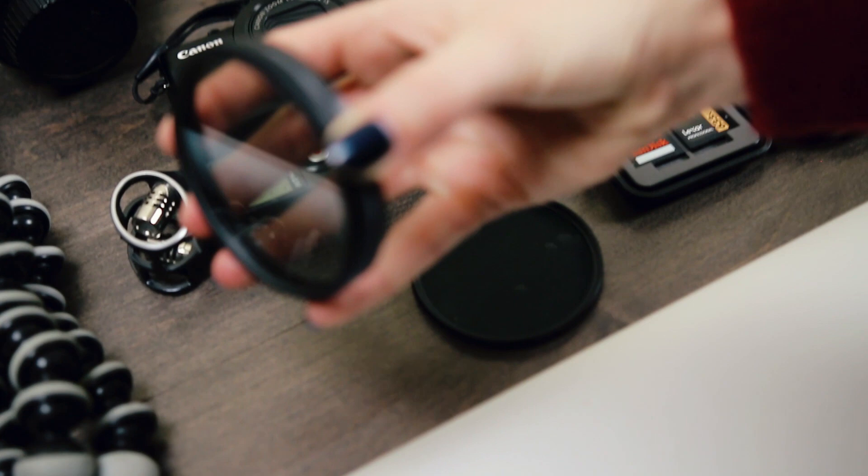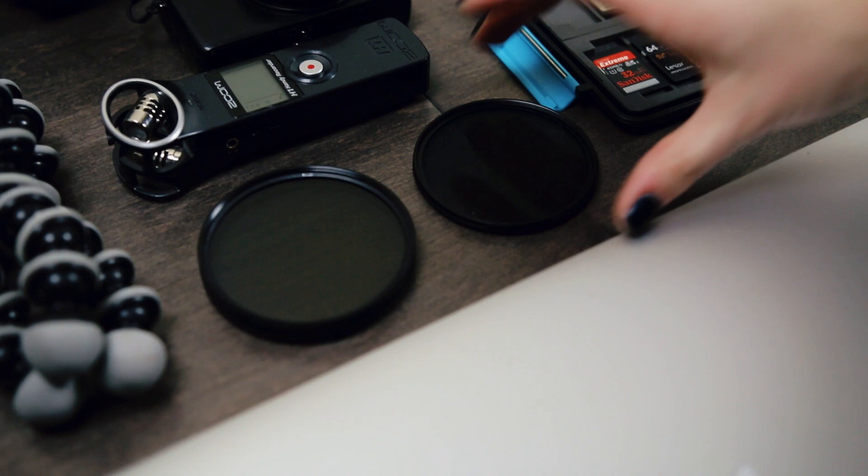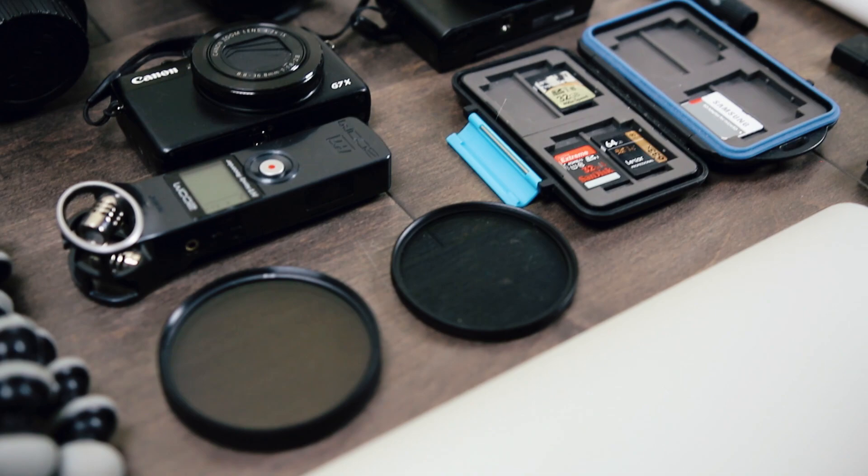These are filters that I use. I use a circular polarizing filter and also a UV filter. The UV filter is just to prevent dust and dirt. The circular polarizing filter is for reducing glare and to pump up the blues and greens in my videos.